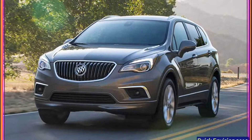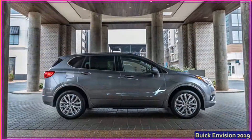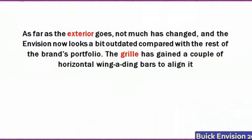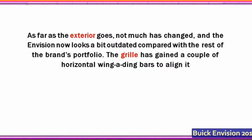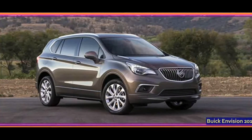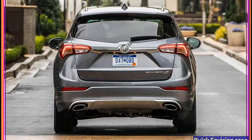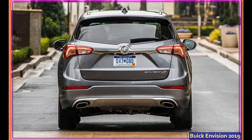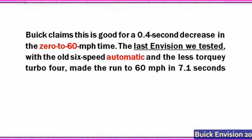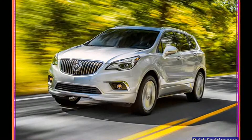Most notably, Buick adopted the new nine-speed automatic transmission that General Motors co-developed with Ford. The stronger gearbox allowed Buick to turn up the wick on the available turbocharged 2.0-liter engine, which gains 35 lb-ft of torque, upping the peak output — horsepower remains at 295, while torque rises to 295 lb-ft. Buick claims this is good for a 0.4-second decrease in the 0-to-60 mph time. The last Envision tested, with the old six-speed automatic and the less torquey turbo four, made the run to 60 mph in 7.1 seconds.